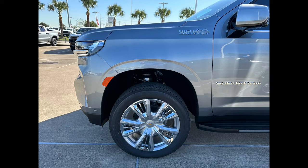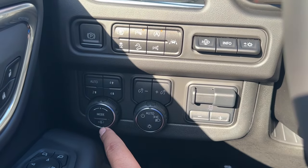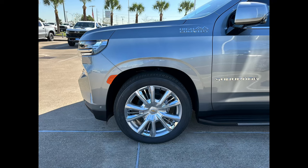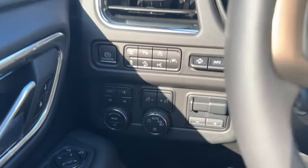At its highest level the air suspension raises the vehicle up noticeably, and at its lowest setting it drops down. You also have your four-wheel drive controls, brightness control, and trailer brake control.